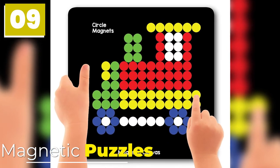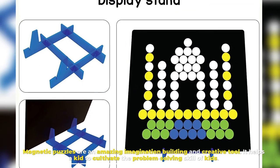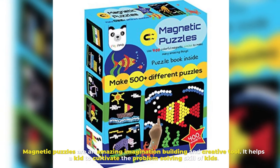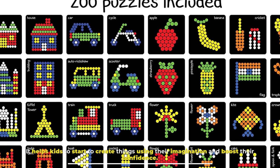Number 9: Magnetic Puzzles. Magnetic puzzles are an amazing imagination-building and creative tool. They help kids cultivate problem-solving skills, start to create things using their imagination, and boost their confidence.